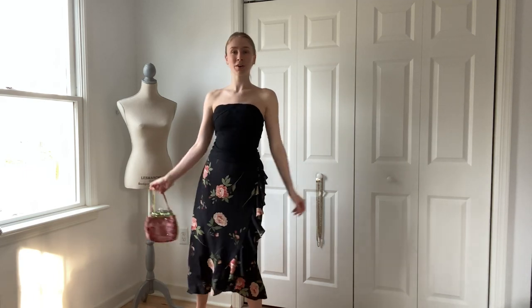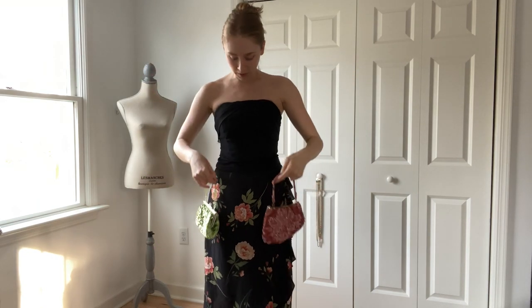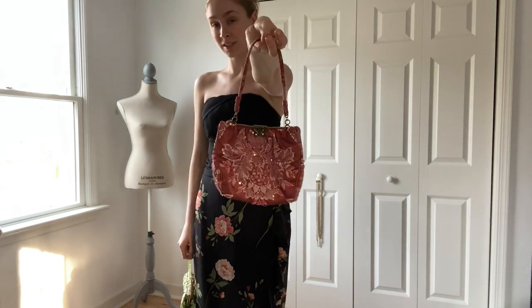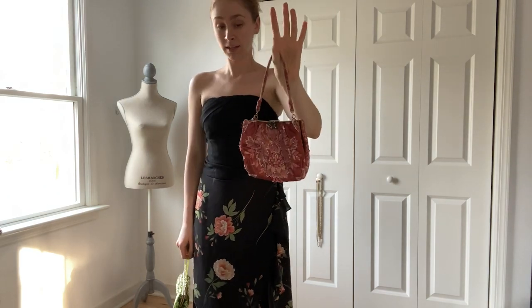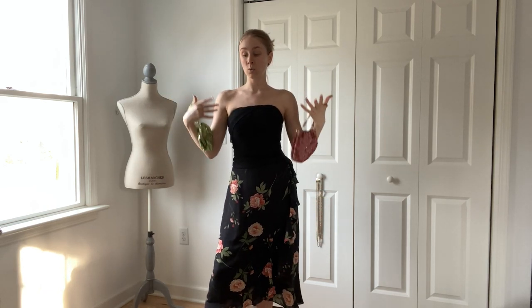Any necklace that sits right on your collarbone looks very romantic, or any dangly earrings will do with this kind of outfit. Just think about romantic prints, florals, anything that moves — it's very romantic. To finish off the look, a purse pulling out the colors in the skirt: either this beautiful Christiana thrifted bag or this green sequin thrifted bag. Comment below which one you guys like better with this date night idea.